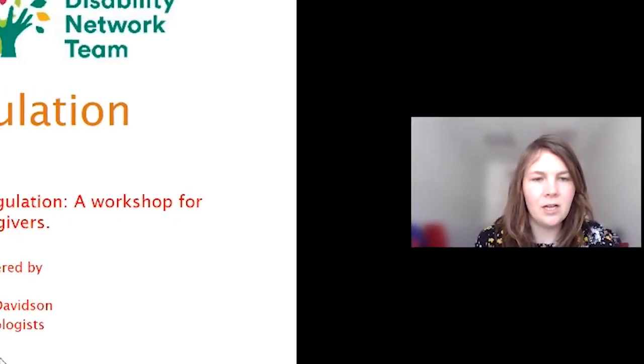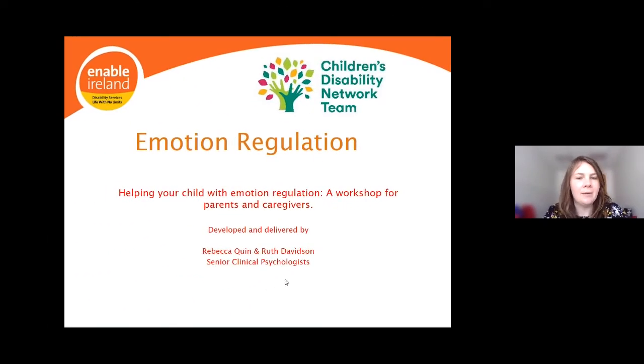Hi everyone, you're very welcome to our parent workshop this morning. My name is Ruth Davidson, and myself and Rebecca are here together in the room. I'm going to start by taking you through the overview and the first few topics, then pass over to Rebecca for the second half.